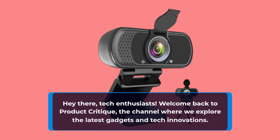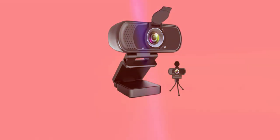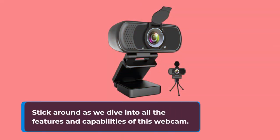Hey there, tech enthusiasts! Welcome back to Product Critique, the channel where we explore the latest gadgets and tech innovations. I'm your host, and today we've got an exciting product to review: the HZQD-LN Webcam HD 1080p. If you're looking to enhance your video calls, live streams, or conferences, you won't want to miss this. Stick around as we dive into all the features and capabilities of this webcam.